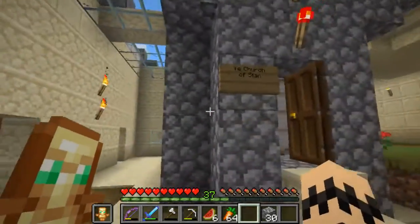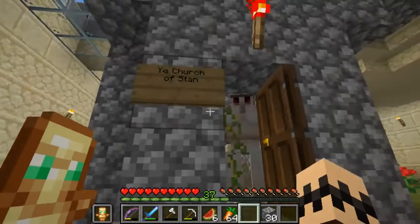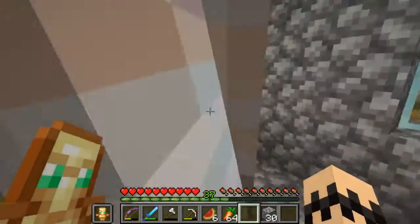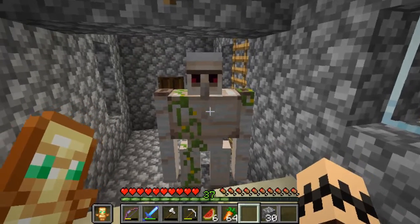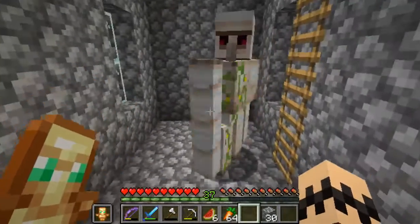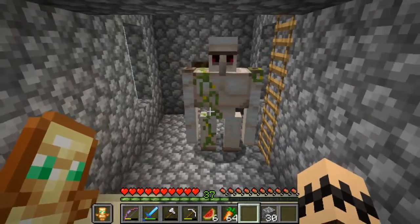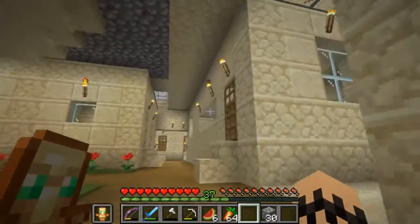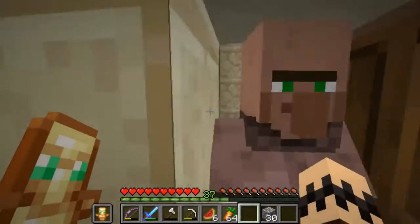There was even a church under here - the top of it got clipped for the pillar - but it's the Church of Stan. I actually named the church before this guy showed up, and then as I was building more and more doors to encourage population, this guy randomly generated. I didn't even know that could happen until it happened to me, so I guess that's Stan.